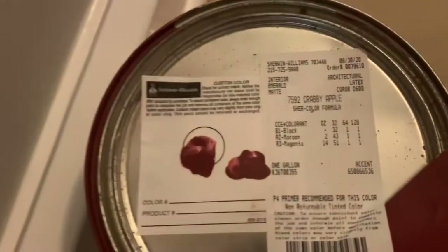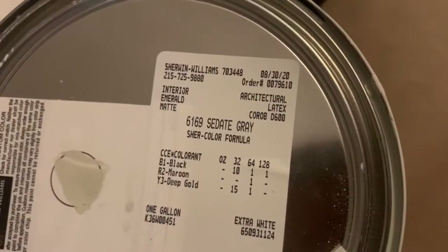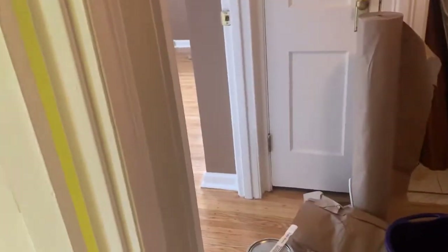I'm standing in the hallway. This is the hallway color I chose. I wanted to go a little bit darker — a bright but darker color. I had a tan color here before and just wanted to break it up and make it a fun wall color. The name of this one is called Crabby Apple, and then on this wall and the others, the contrast color is called Sedate Gray. I got all the paints from Sherwin-Williams.